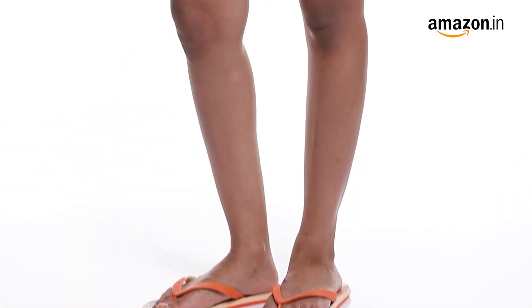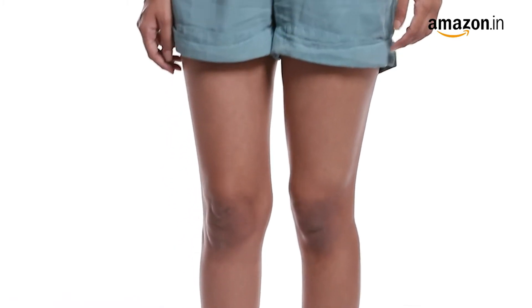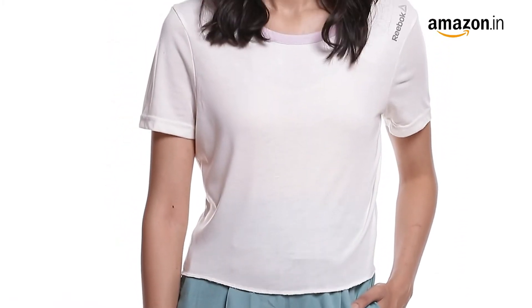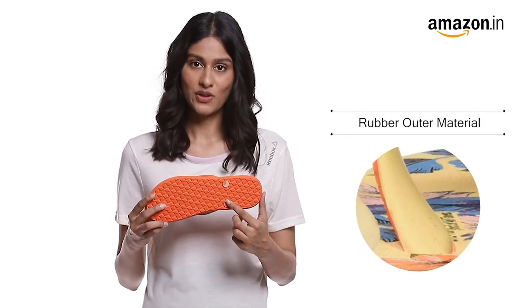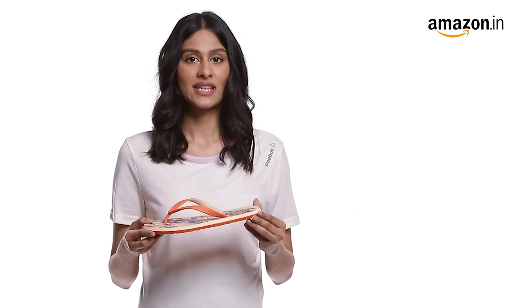These slippers would go well on shorts and shirts and will enhance your look at the beach. You can measure your foot size in centimeters and use our size chart images to identify your equivalent UK size. In case of a size issue, you can always avail our free return policy.